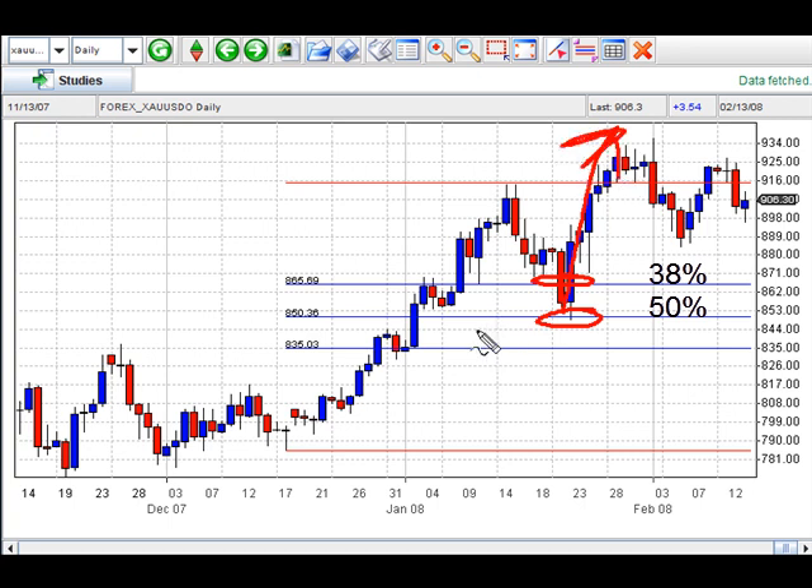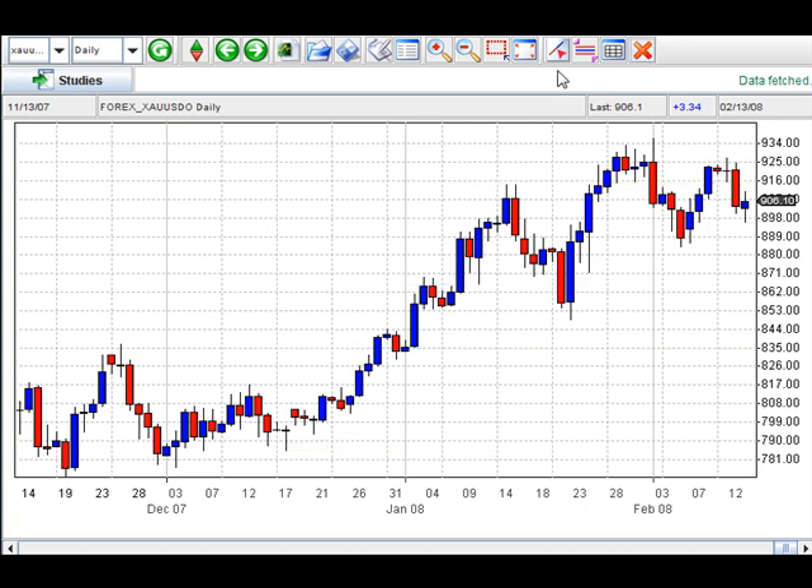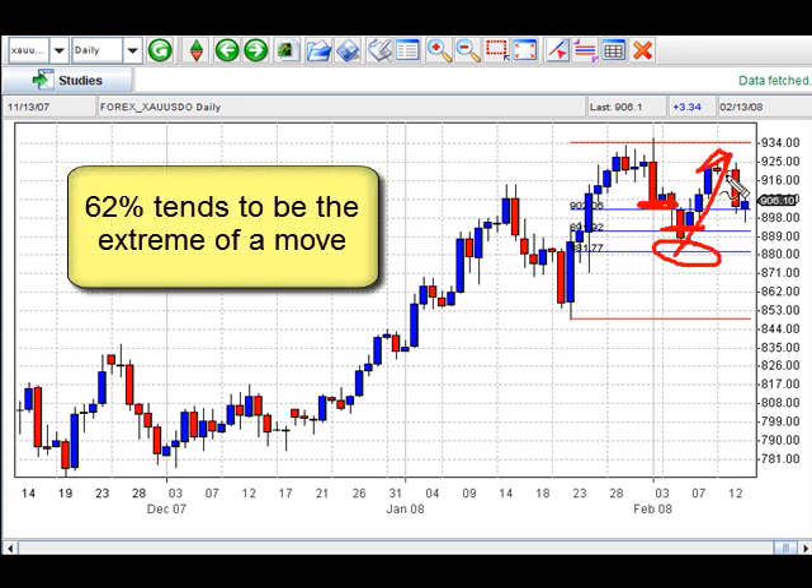So the question is, how often does this happen? Well, it happens more often than you can imagine. I'm going to click this tool again — click here and click here. Just look at how this market came back first to the 38% level, then to the 50%, and almost hit the 62% level before moving up again. So if you are looking at an extreme, you want to be looking at the 62% level, because it's very seldom the market will go much beyond that level before reversing.